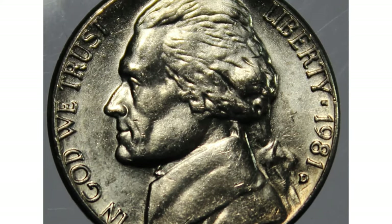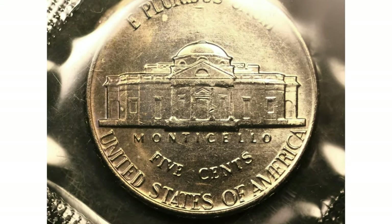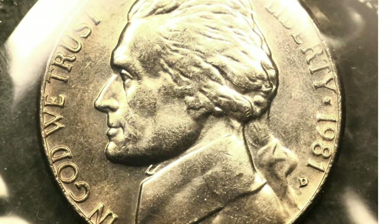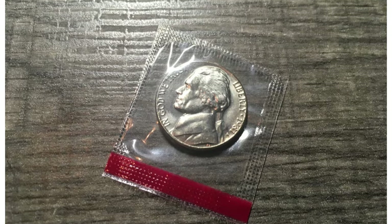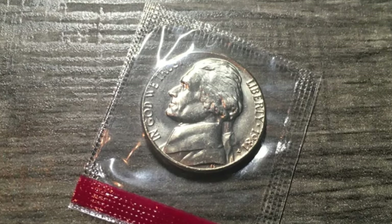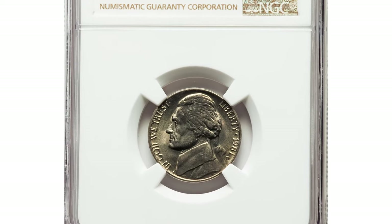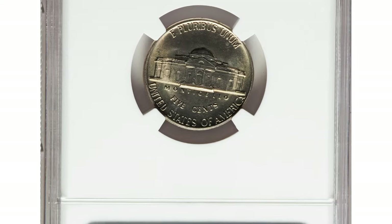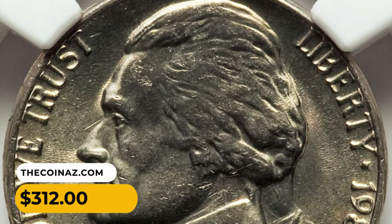Due to its high mintage, the 1981-D nickel does not carry a significant premium value. In uncirculated or mint state condition, the 1981-D nickel may have some value to collectors, especially if it is in exceptional condition with full steps. For instance, a 1981-D Jefferson nickel in MS-67 with full steps inside an NGC holder was sold for $312 at Heritage Auctions.